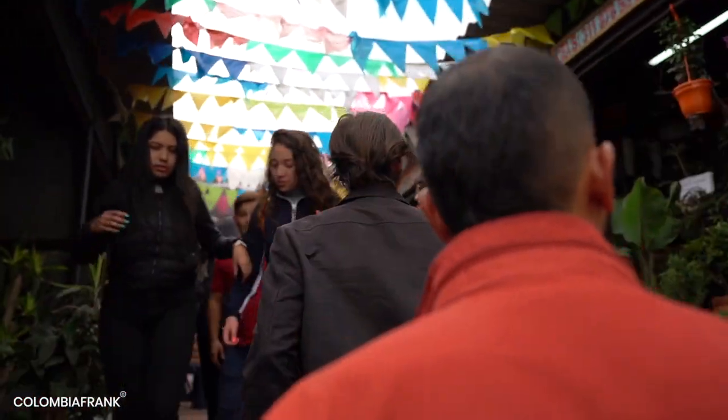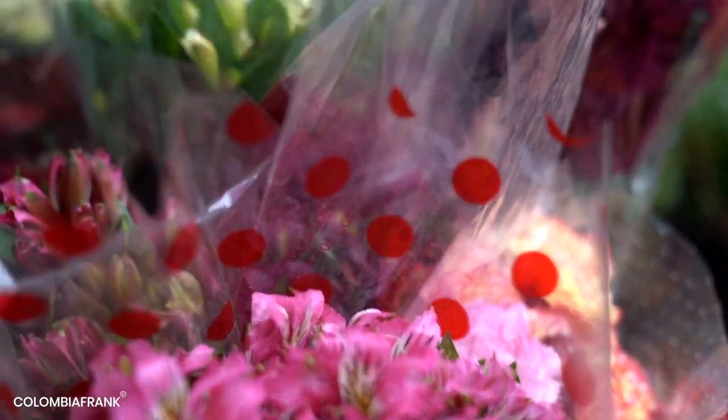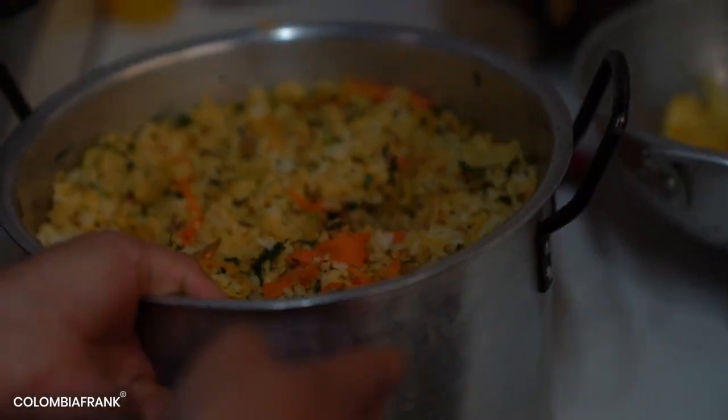Welcome to Colombia! In this episode we will show you around La Candelaria, starting with La Concordia Marketplace.